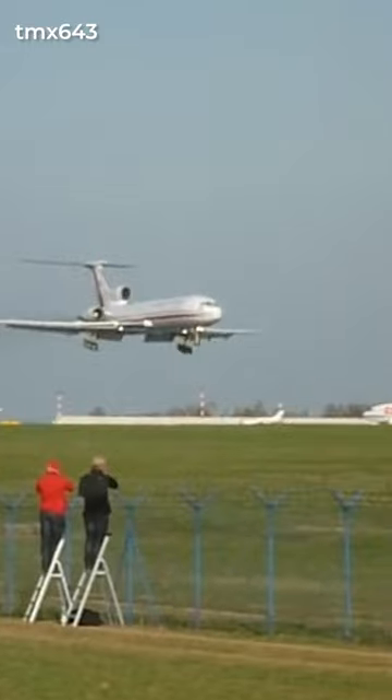Famous gear-up landings have involved various aircraft, such as an Avro Anson, a Tupolev Tu-154, and a Boeing 767.